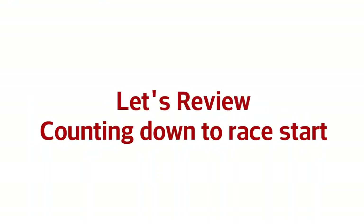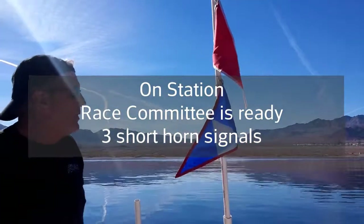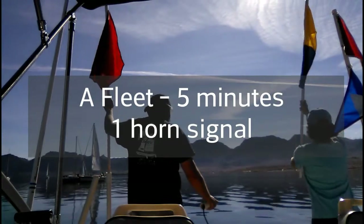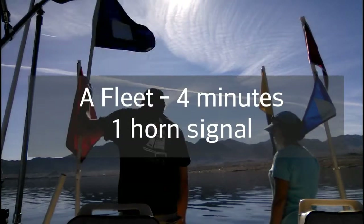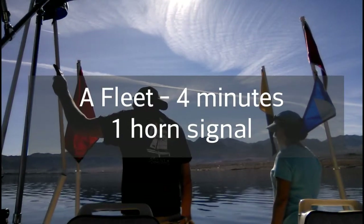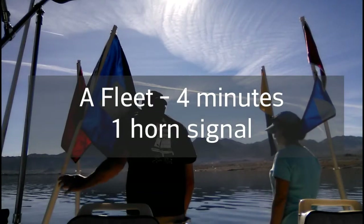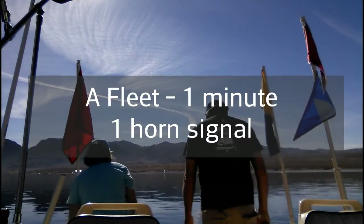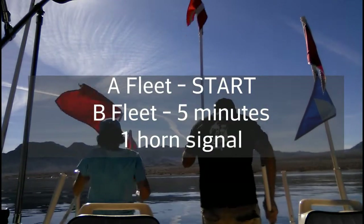Let's review, shall we? Counting down to the race start — MidiBoat is ready when you see the on-station flag. Starting with Fleet A: the class flag and the course flag go up, indicating five minutes before the start of the race. One minute later, the preparatory flag goes up, indicating four minutes to the start for A fleet. Three minutes later, the preparatory flag goes down, indicating one minute before the start for A fleet. Course flag and class flag go down for A fleet — it's the start of their race.